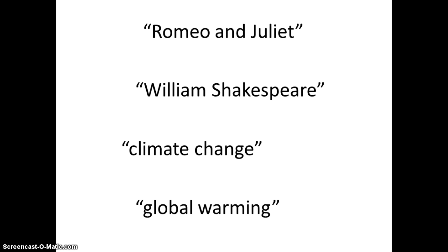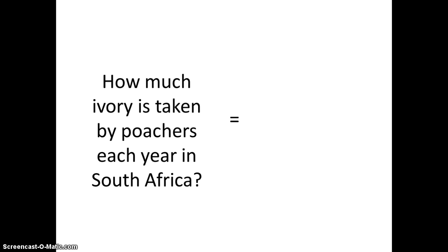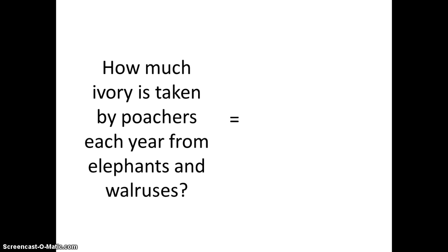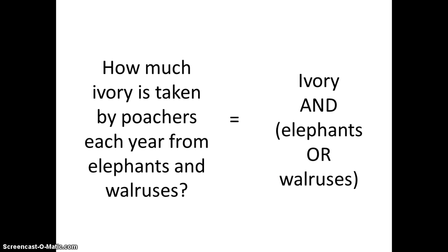Let's put it all together with a few examples. If I wanted to know how much ivory is taken by poachers each year in South Africa, I would search ivory AND poaching AND South Africa. If I wanted to know how much ivory is taken each year from both elephants AND walruses, I would search ivory AND elephants OR walruses.